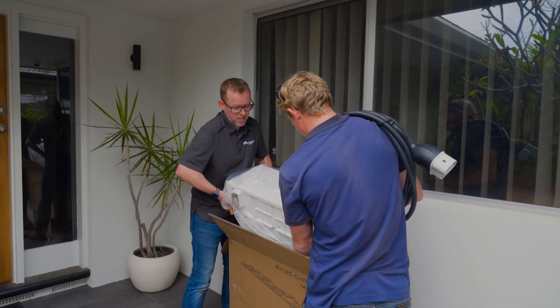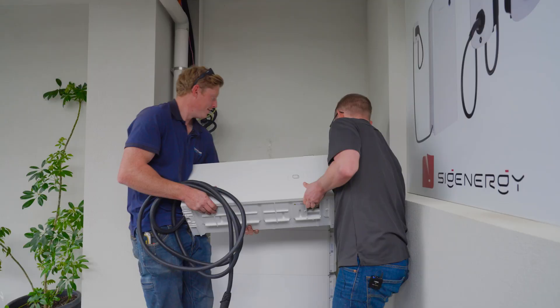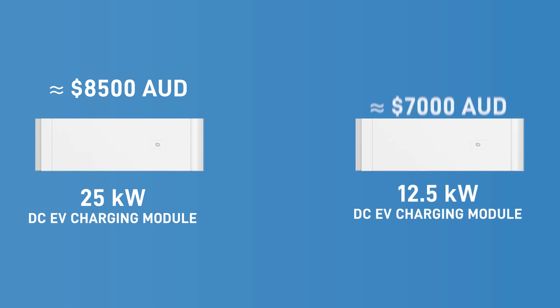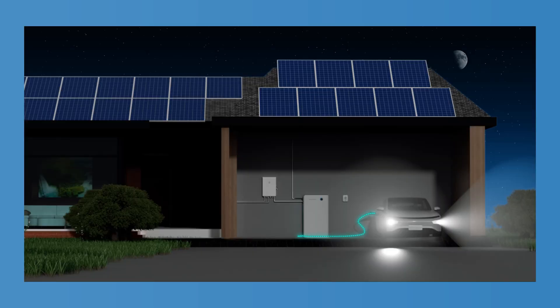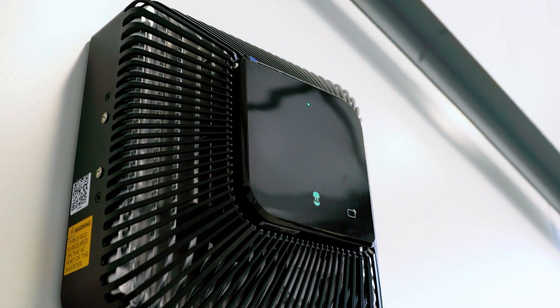And there she is — this thing will charge at 25 kilowatts DC. Expect to pay around $8,500 Australian dollars retail for this 25 kilowatt DC EV charging module. There is also a 12.5 kilowatt version available for about $7,000. Now that's a lot of money for a one-way EV charger, but if you plan on using the bi-directional feature, the only other alternative in Australia right now is a $10,000 Wallbox Quasar.